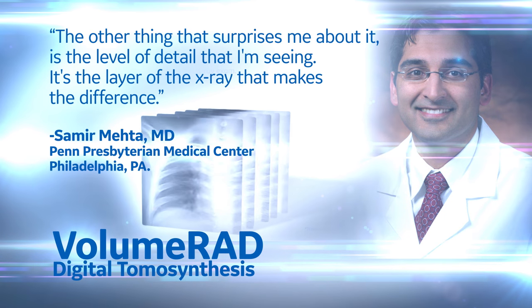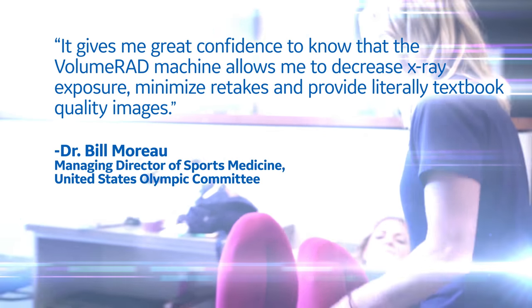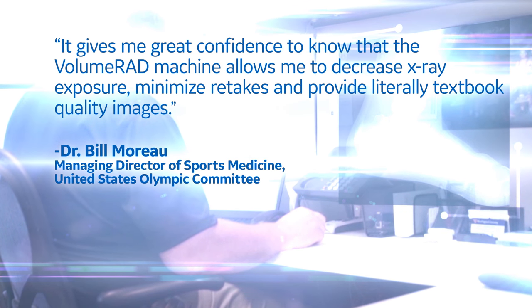The other thing that surprised me about it is the level of detail that I'm seeing. It's the layer of the X-ray that makes the difference. It gives me great confidence to know that the volume RAD machine allows me to decrease X-ray exposure, minimize retakes, and provide literally textbook quality images.